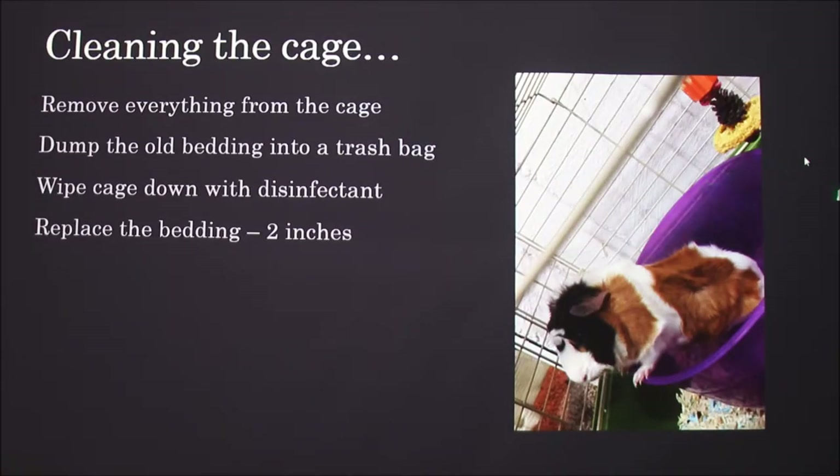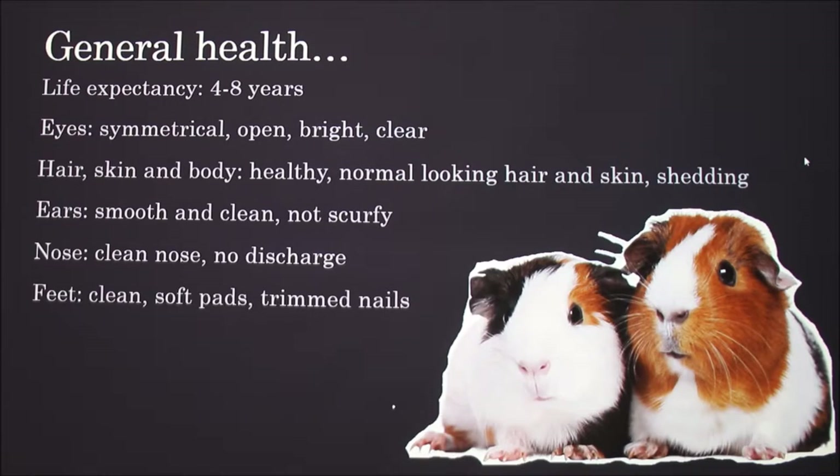I'm not sure exactly how old she is. Here she is — that purple thing is her little hide house, and she flipped it over and gets inside it that way. Some general health info: guinea pigs live four to eight years. Their eyes should be symmetrical, open, bright, and clear.